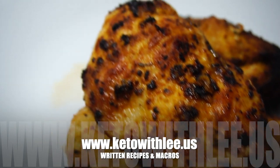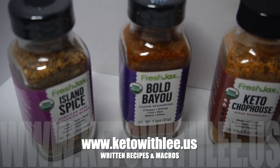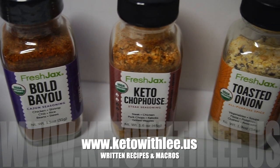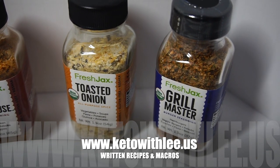Before we jump into this recipe, please support the channel. There are several ways you can do that: you can smash the like button, share this with five people you know, and if you're interested, get some gear — I have an online store and I'll put the link in the description below. Now without further ado, let me show you how I keto.